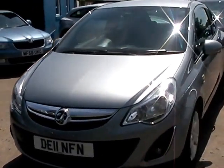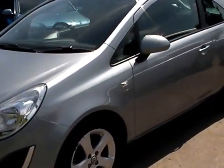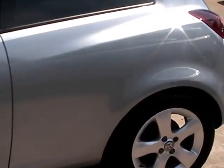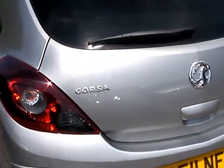Welcome to Cantilever Car Centre. Here today we have a Vauxhall Corsa SXI registered in 2011 on an 11 plate. This car has a 1200 engine, metallic pale blue, alloy wheels, air conditioning, electric windows, electric mirrors, and remote central locking.